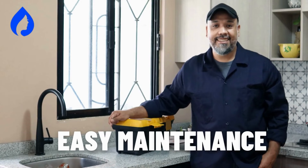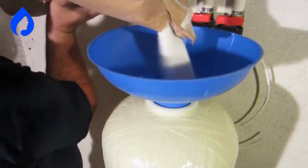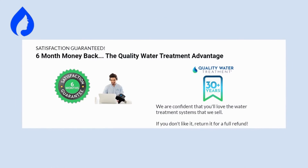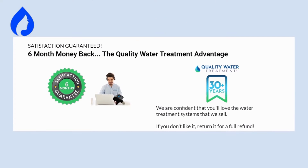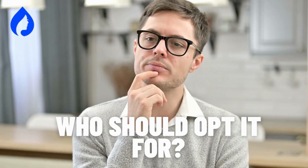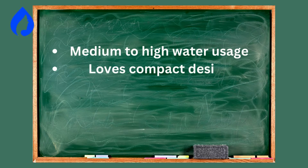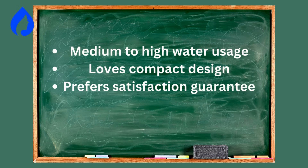And about the maintenance, it's easy. There are no filters here, only refill calcite media once or twice a year. But here's the great part: you get a 6-month satisfaction guarantee and a limited lifetime warranty on the tank, along with additional warranties on other parts. Suited for medium to large homes with moderate water usage. Great for users who prefer a compact and sleek design. Perfect for individuals who want the assurance of a satisfaction guarantee.